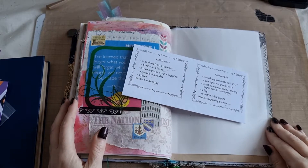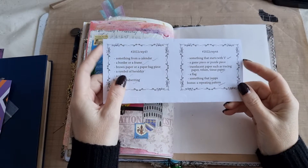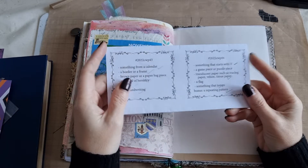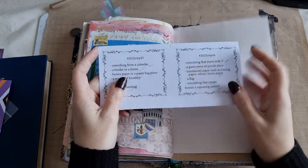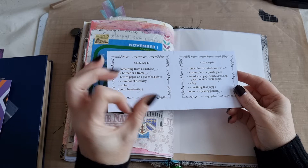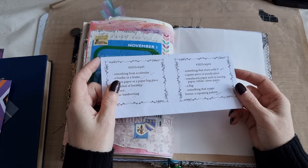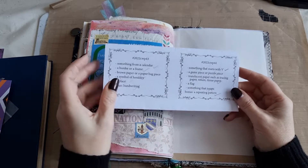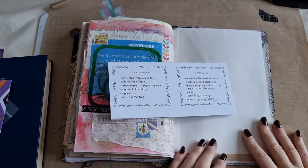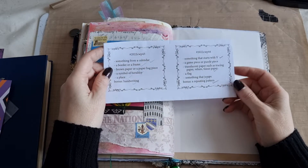Hi guys, Belle here. I'm coming on to work on week 44 of the Marguerite Miller Collage Challenge. If you do not know what the Marguerite Miller Collage Challenge is, Marguerite Miller creates a 52-week challenge where every week she'll either give you a set of five prompts with a sixth prompt, or she gives you a themed prompt and you basically take the bits and pieces or the theme and create a collaged piece — either a page or artwork around it. I'll leave the links to her channel and her shop down below.